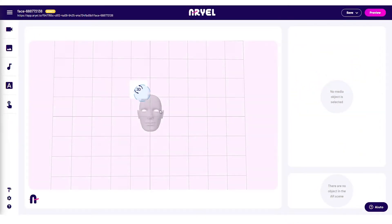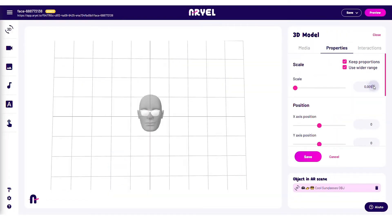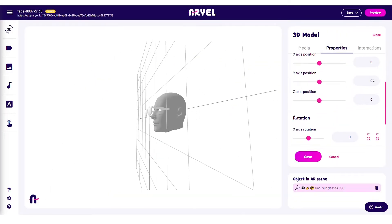The basis is always the same in Ariel — you just have to upload a digital asset, reposition it, and you're ready to publish it.